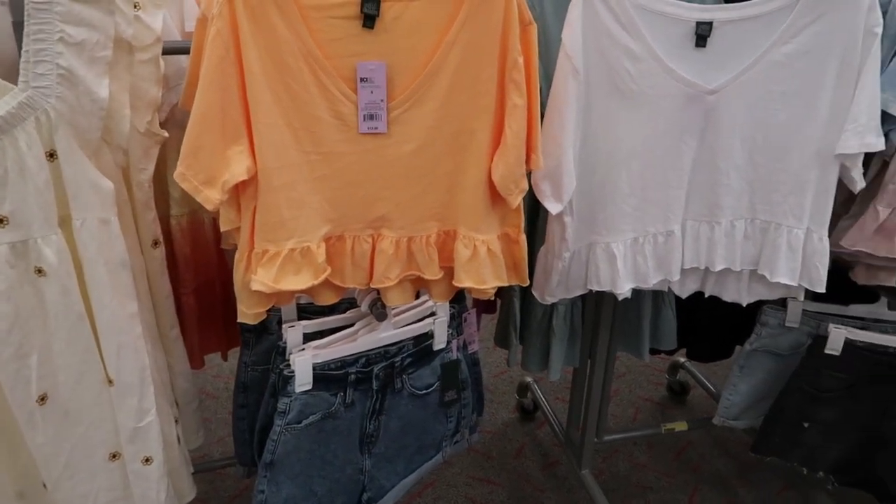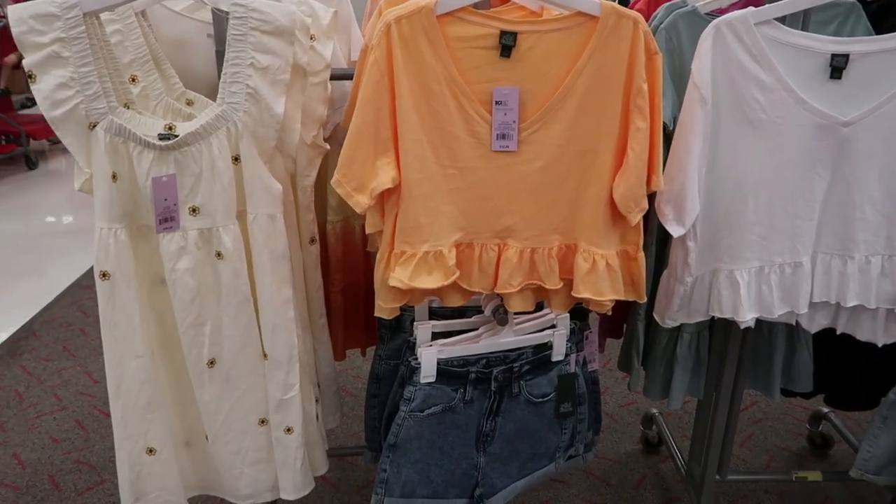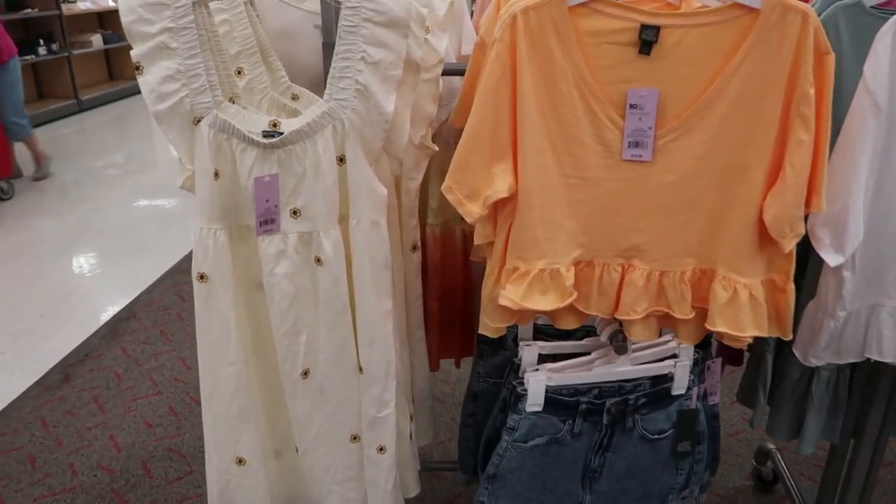Hey guys, welcome back to my channel! Today we're in Target just checking out what's new. If you like these videos make sure you give it a thumbs up, subscribe if you're new, and let's go shopping.